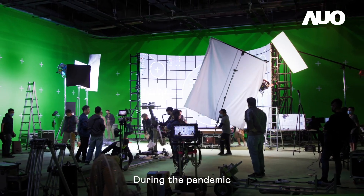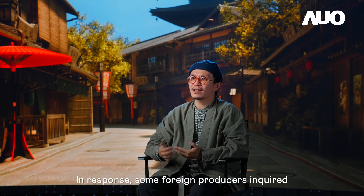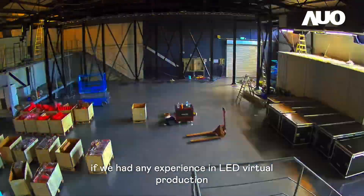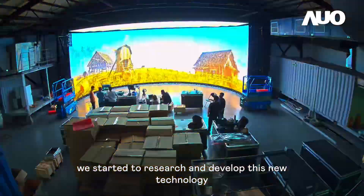During the pandemic, Taiwan did an excellent job in pandemic prevention. In response, some foreign producers inquired if we had any experience in LED virtual production. Because of this opportunity, we started to research and develop this new technology.